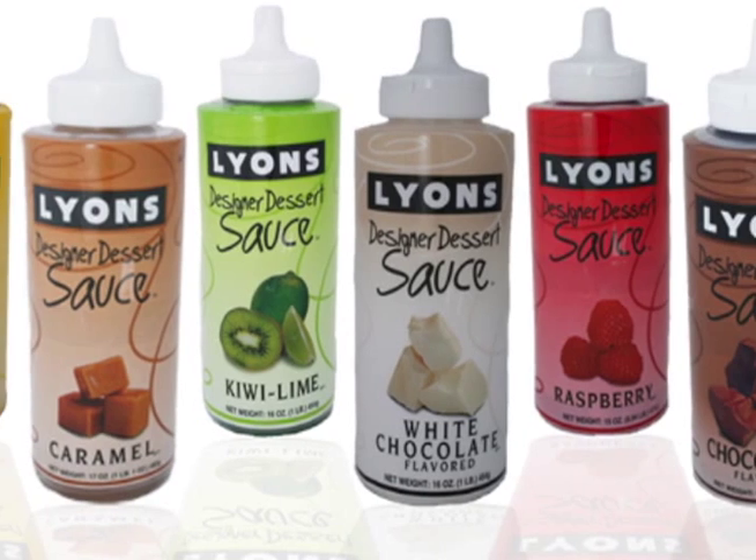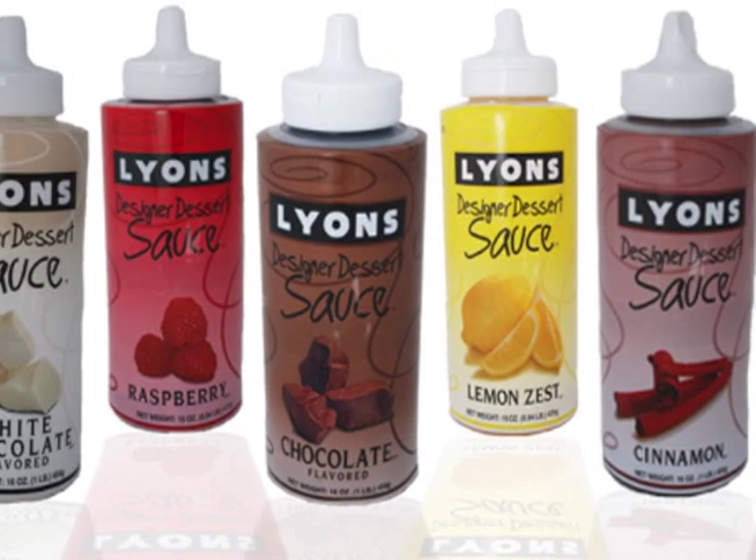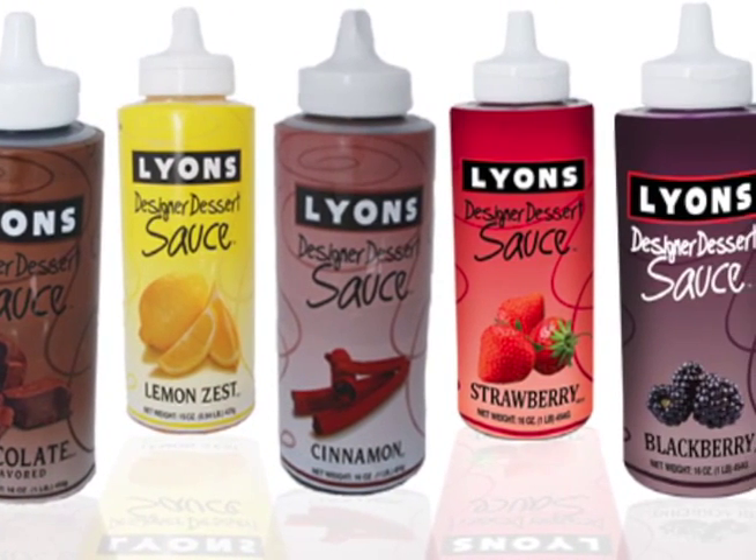Mango, caramel, kiwi lime, white chocolate, raspberry, chocolate, lemon zest, cinnamon, and our newest additions, strawberry and blackberry.